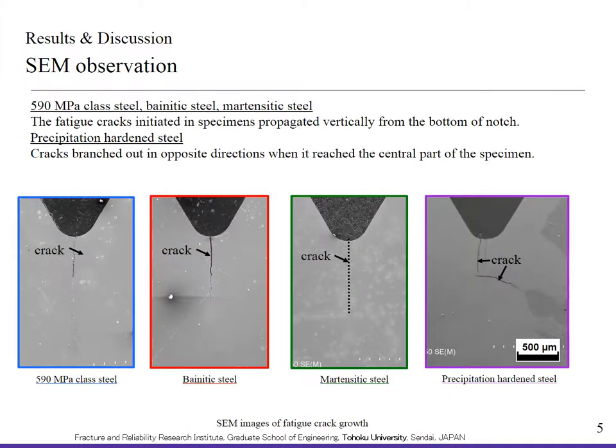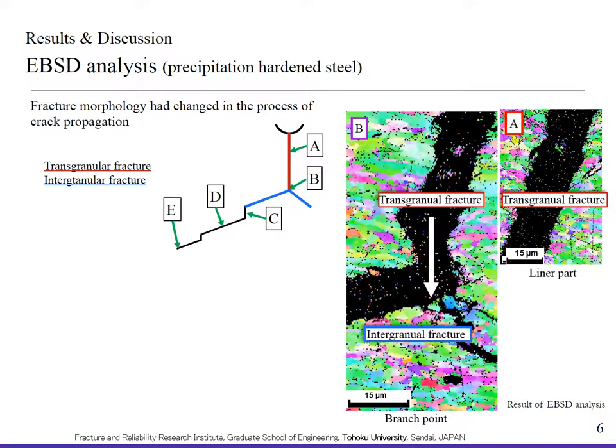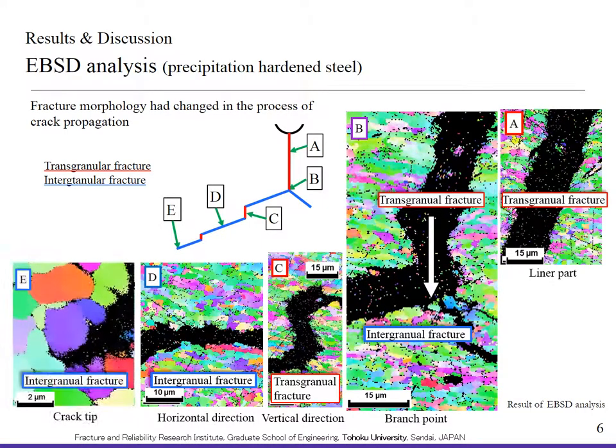SEM observation revealed that the crack of precipitation hardened steel changed its direction when it reached the central part of the specimen. EBSD analysis was conducted at five points, as illustrated in this figure. The fracture morphology had changed in the process of crack propagation. Transgranular fracture was associated with cracks in the vertical direction, and intergranular fracture was associated with cracks in the horizontal direction.